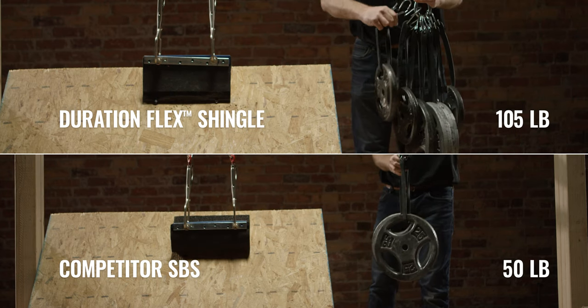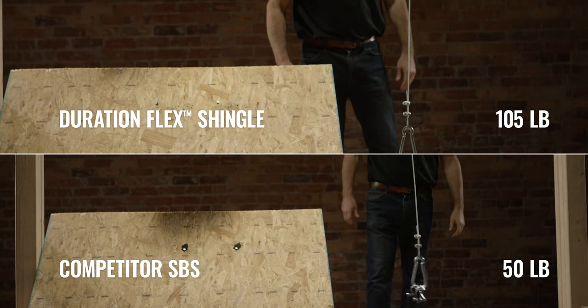our Duration Flex Shingles are over 50% stronger than competitor SPS shingles.